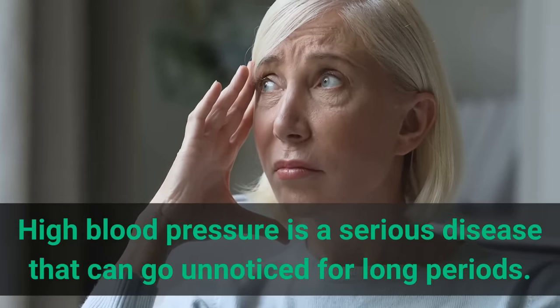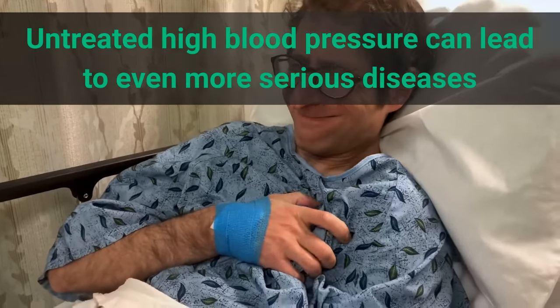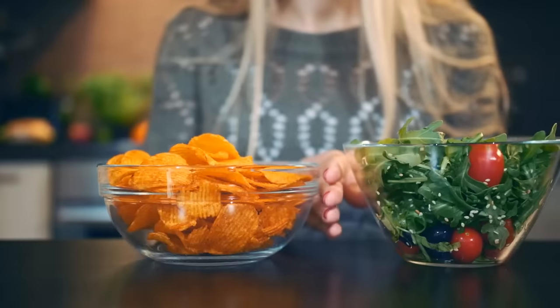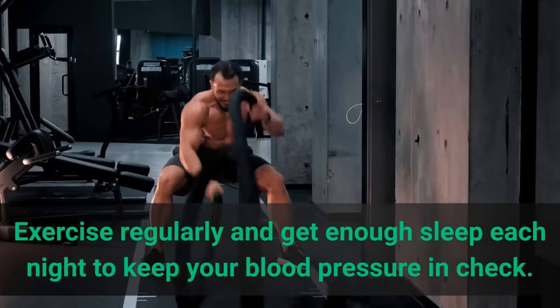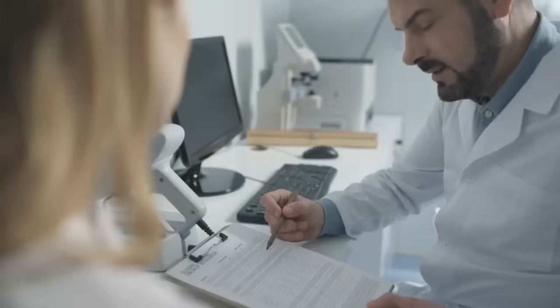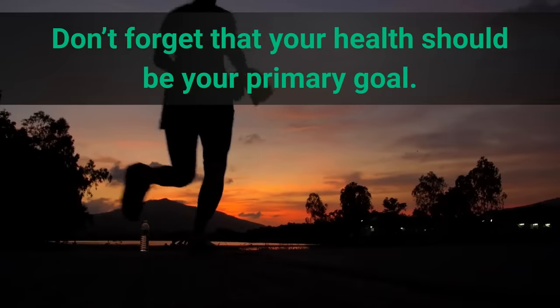High blood pressure is a serious disease that can go unnoticed for long periods. Make sure you check with your doctor as there are no real signs or symptoms. Untreated high blood pressure can lead to even more serious diseases that might affect your heart, lungs, kidneys, or brain. Pay more attention to what you eat. Try to avoid salty, processed foods and alcohol as they cause high blood pressure. Exercise regularly and get enough sleep each night. Monitor your stress levels daily and do everything in your power to avoid chronic stress or anxiety. If you are having a hard time, it might be good to reach out to a dietitian or doctor. Your health should be your primary goal — without it, you cannot reach any other goal in life.